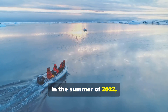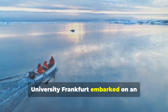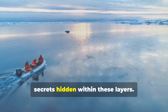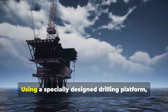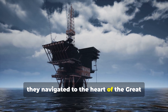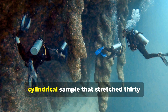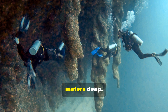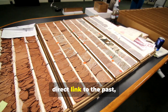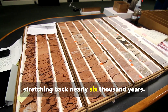In the summer of 2022, a team of scientists from Goethe University Frankfurt embarked on an extraordinary expedition to unlock the secrets hidden within these layers. Using a specially designed drilling platform, they navigated to the heart of the Great Blue Hole and carefully extracted a sediment core — a long cylindrical sample that stretched 30 meters deep. This was not just mud and sand; it was a direct link to the past, an ancient archive of Earth's climate stretching back nearly 6,000 years.